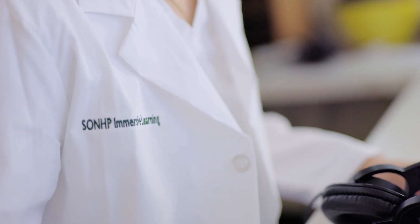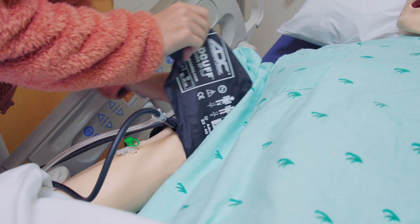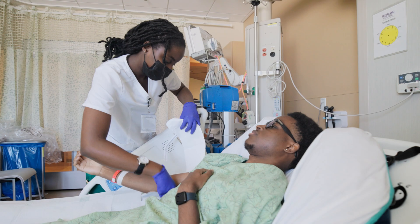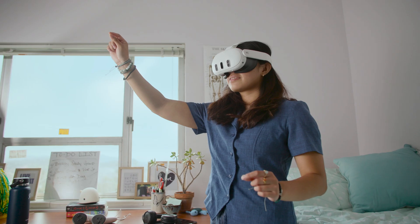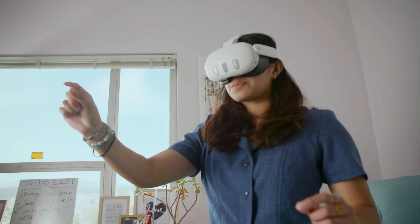A critical piece of learning is the simulation environment. That allows the student to practice skills that they will then use in the clinical environment with patients. We want to be able to drop the walls using technology so that students can repeat it as often as they feel comfortable.